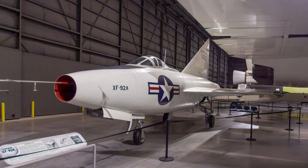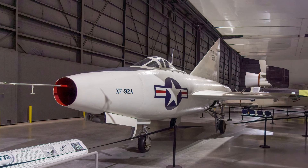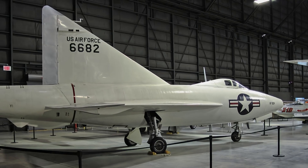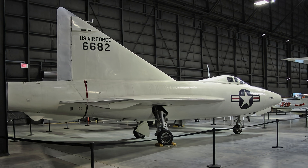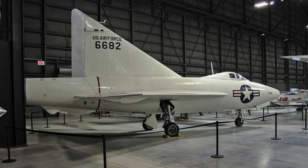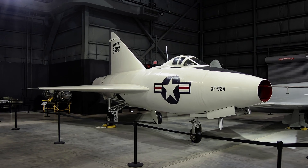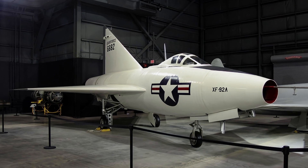The Convair XF-92A was the world's first jet aircraft to fly with the delta wing configuration pioneered by Germany's Dr. Alexander Lippisch. It was flown by Air Force and National Advisory Committee for Aeronautics test pilots from 1948 until its nosegear collapsed on landing in October 1953. Convair used the knowledge learned from it to design the delta wing F-102, the U.S. Air Force's first operational supersonic interceptor.